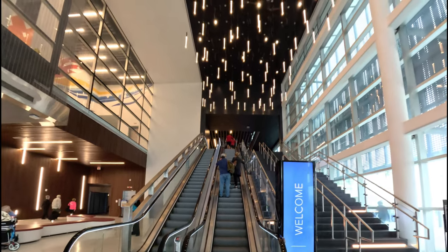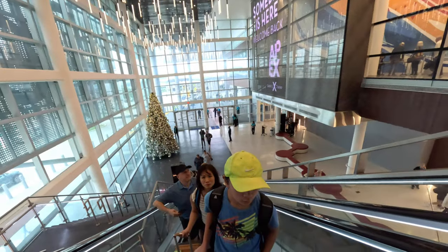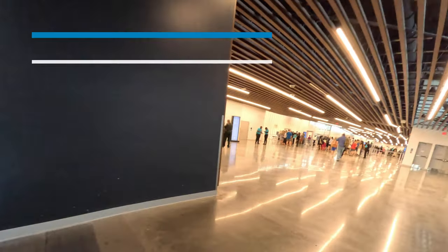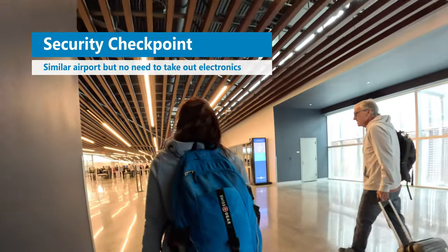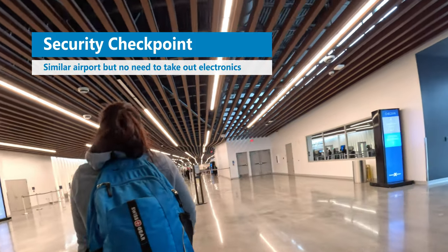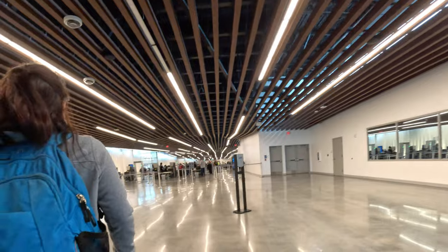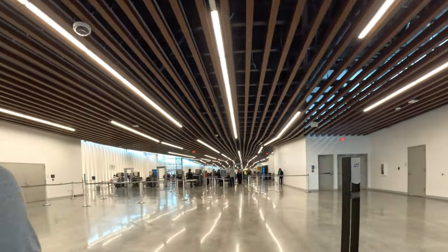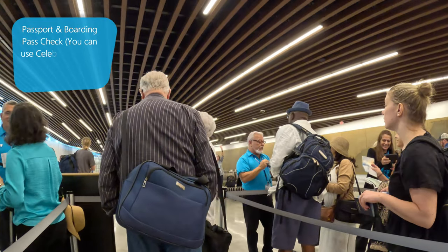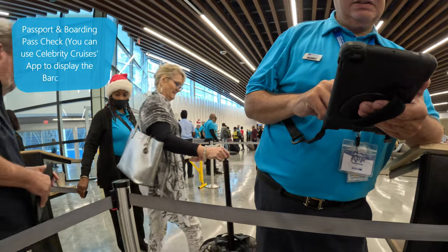Next you'll go right up these escalators to the second floor. This is where you go through security, check-in, and then board the cruise ship. The lines for security were really short for both of these cruises and it took only about 5 minutes to go through. Next is check-in where you have to show your boarding pass and your passports. This was very quick and easy as well.